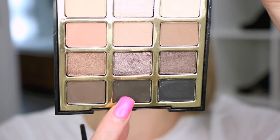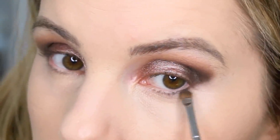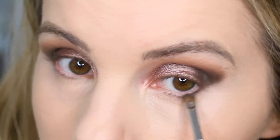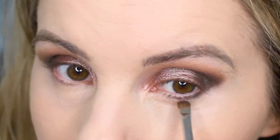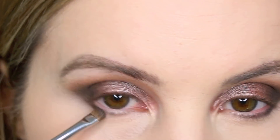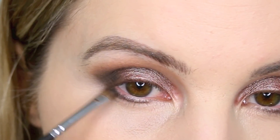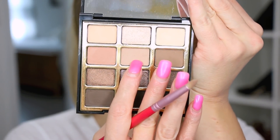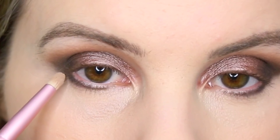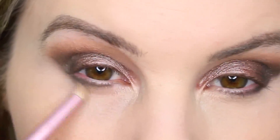This definitely would have been better to do before the foundation. I'm going in with some more of Untamed and my Morphe M213 brush and just going to smudge this on the lower lash line. My eye is getting watery for some reason. I'm using some more Soft Touch and the Sigma E30 pencil brush and just blending that out a little bit to make it look a little more smoky.